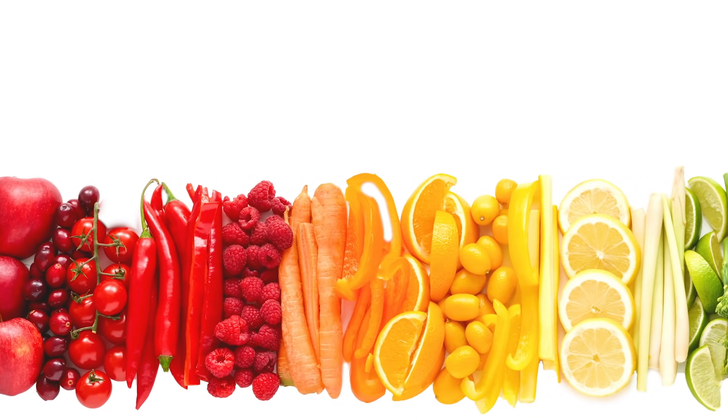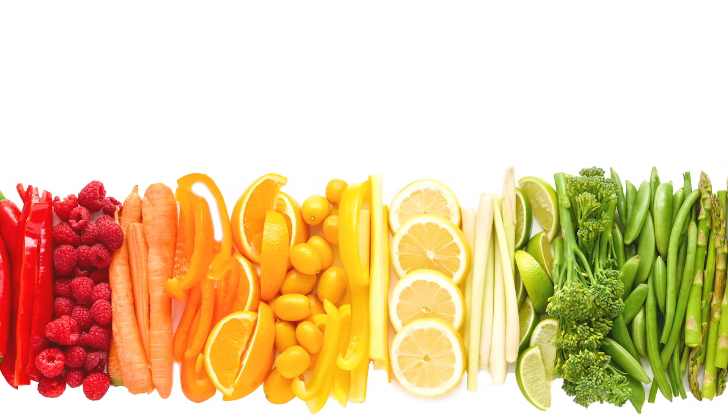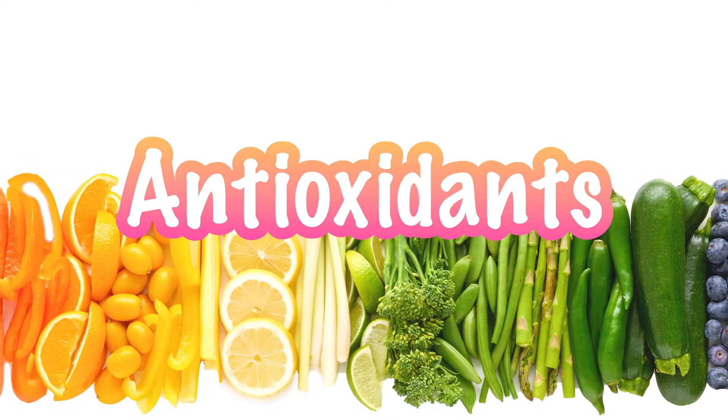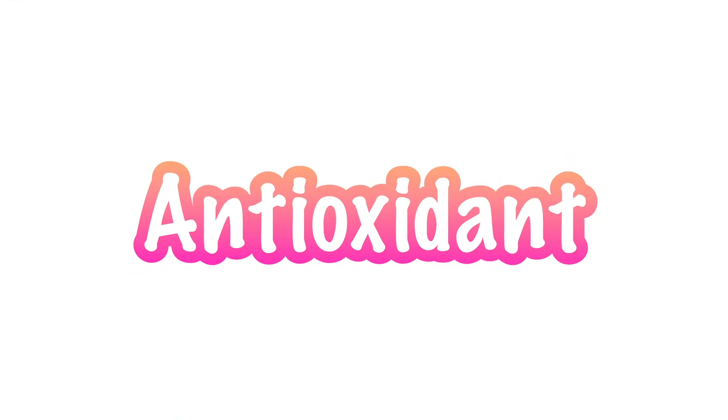Another way to think about it is by taking a look at what makes up a rainbow. Can you see all the different colors that work together to make up a rainbow? Well, have you ever noticed that fruits and vegetables come in all the colors of the rainbow too? These foods get their bright colors from nutrients like vitamins, minerals, and antioxidants. Let's learn about how these nutrients, which make our food so colorful, help our bodies in different ways.